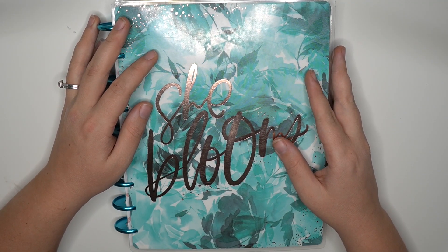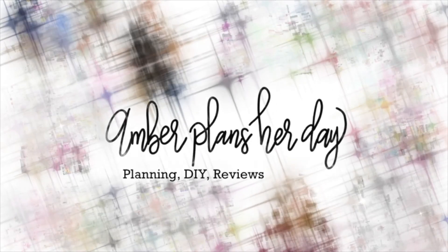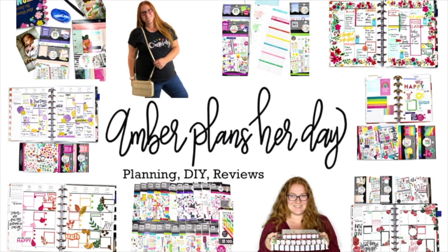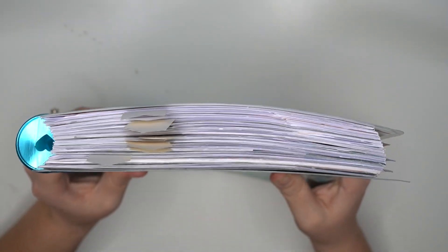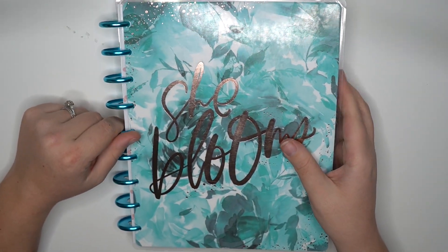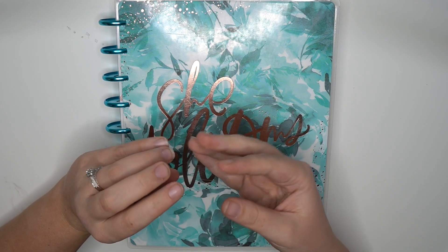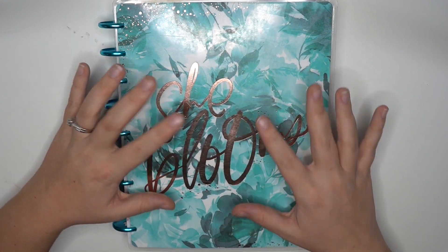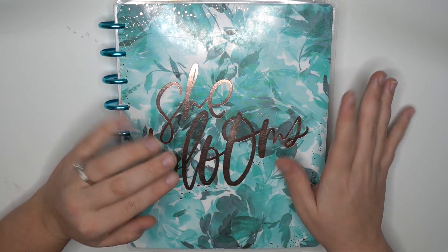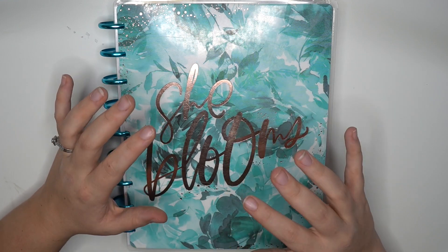Hey planner babes, it's Amber from Amber Plans Our Day and I just want to come on and do my top 10 spreads of 2020. So make sure you stay tuned. I have searched through this big, chunky, beautiful planner to find my top 10 favorite spreads. Some of them are my favorite because of meaning, some just because the decoration is gorgeous. But I figured I would show you guys since I don't show a ton of after the pen. I just wanted to give you guys a little bit of a preview and share the top 10 spreads.